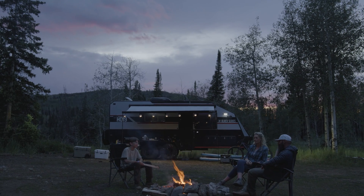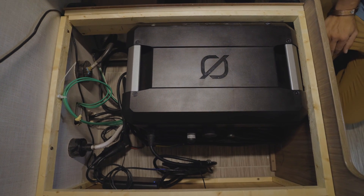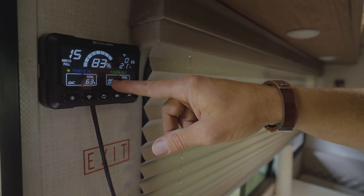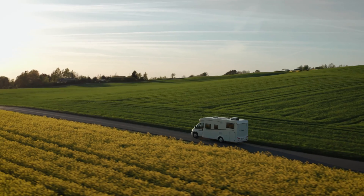The Yeti Pro was also designed with RV and van life adventures in mind. Goal Zero's new Escape ecosystem has kits for drivable and towable vehicles to give you easy power anywhere you go — no shore power needed.